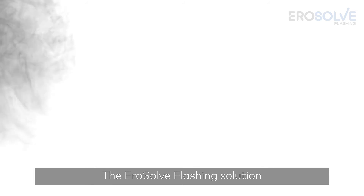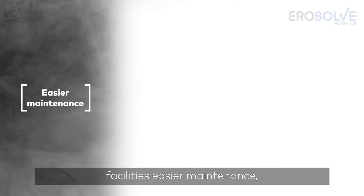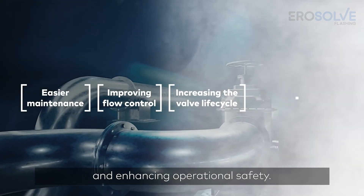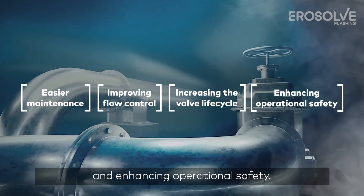The aerosol flashing solution facilitates easier maintenance, improving flow control, increasing the valve life cycle, and enhancing operational safety.